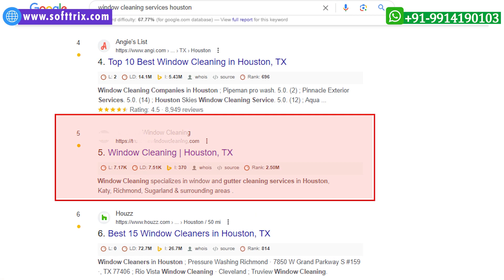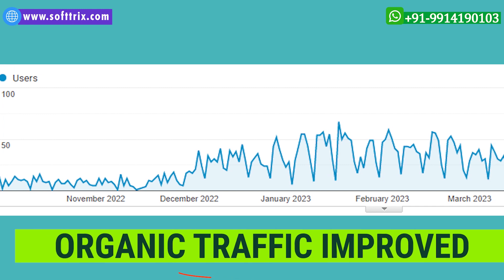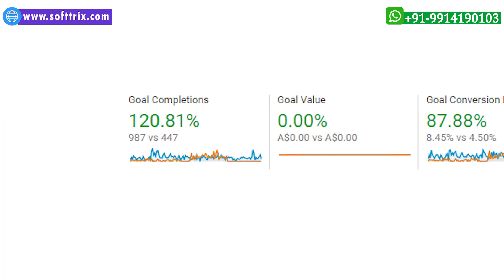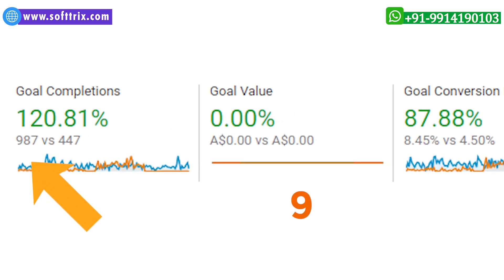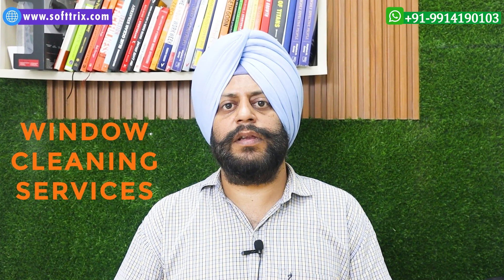Finally, we were able to deliver better rankings for this client, and in turn they were able to get more leads. Organic traffic to the website also improved based upon top rankings. Using best SEO practices, we were able to deliver 980 plus leads for this client.